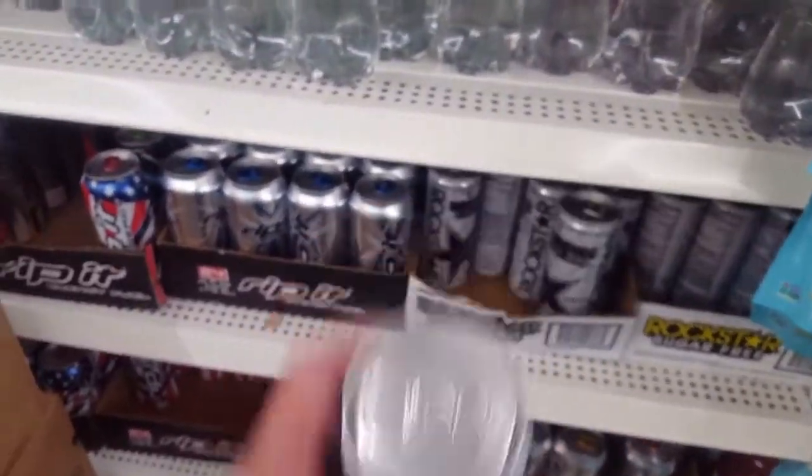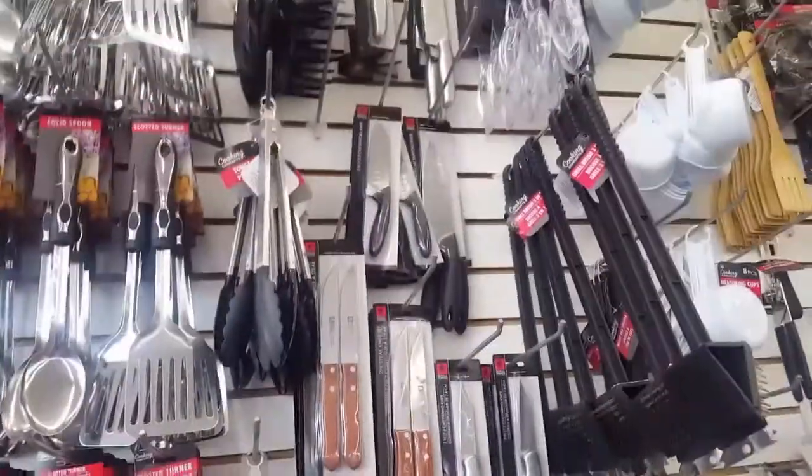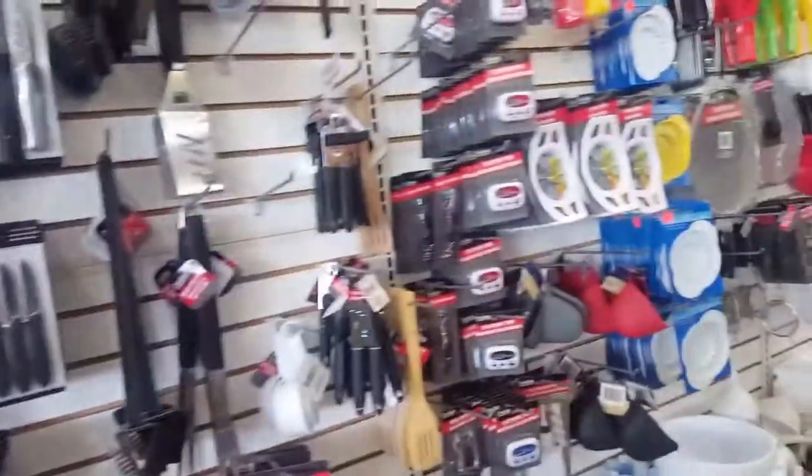A couple more of these never hurt. And if you don't have a blade, you can always get a cheaper one at Dollar Tree for a dollar. Scissors — I like kitchen scissors. They work for a lot of things.